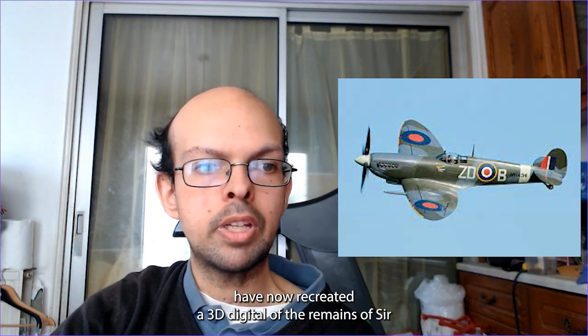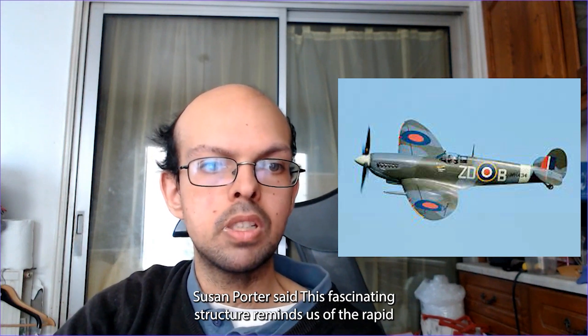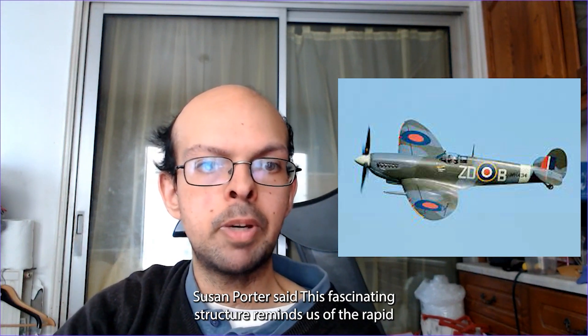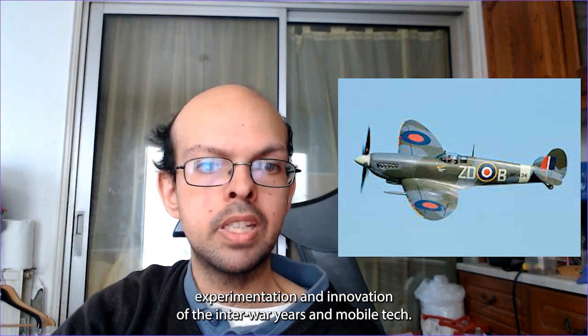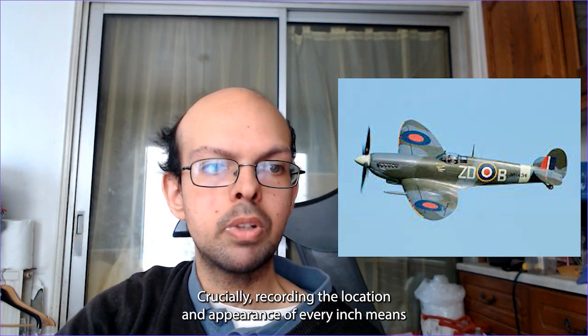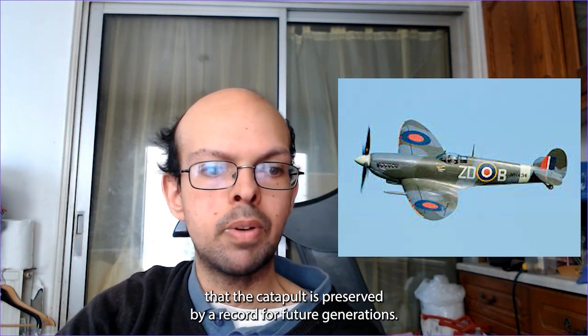Archaeologists at the Museum of London Archaeology have now recreated a 3D digital record of the remains. Project Officer Susan Porter said: 'This fascinating structure reminds us of the rapid experimentation and innovation of the interwar years and World War II. Crucially, recording the location and appearance of every inch means that the catapult is preserved by record for future generations.'